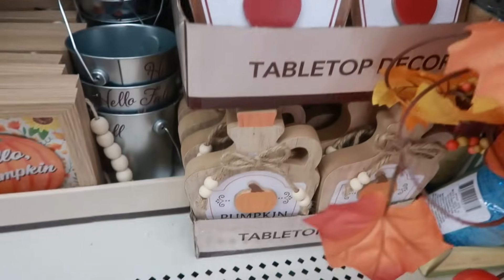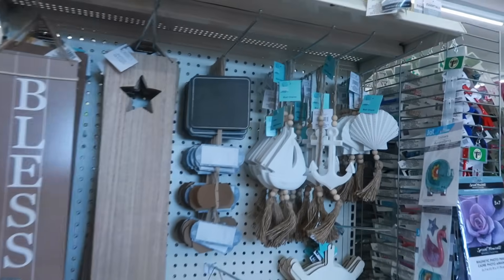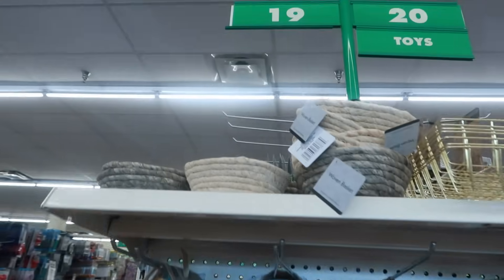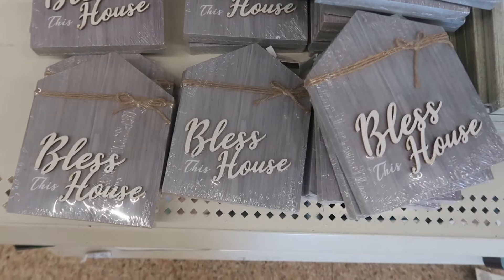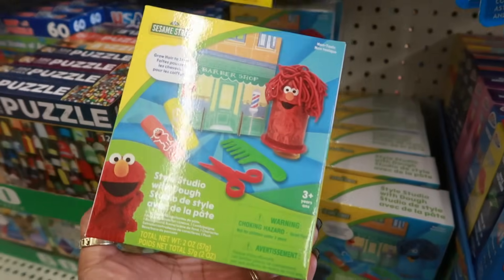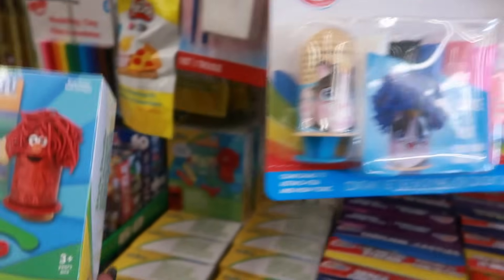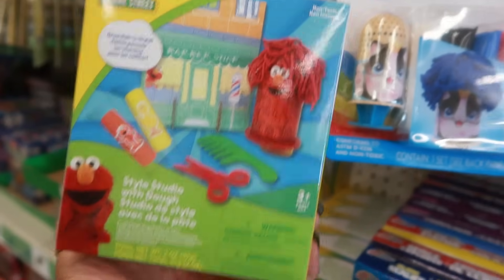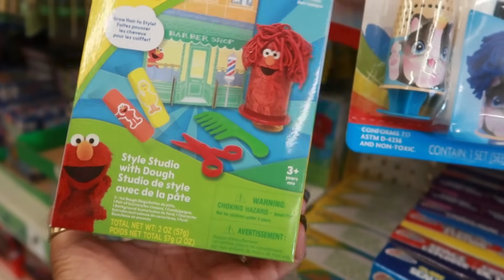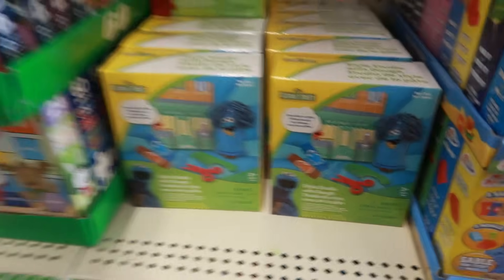The fresh apple cider and the pumpkin candle — they still have some beach themed stuff right here, there's some of the little baskets. Sesame Street Style Studio with dough — it's pretty much the same as this right here. You put the clay in there, push it up, and then the hair comes out so you can comb it or cut it. You got Cookie Monster and Elmo.